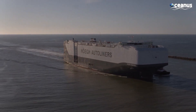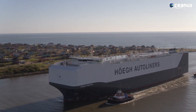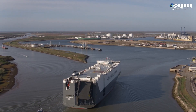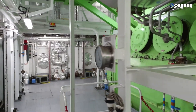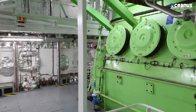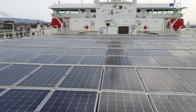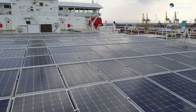Environmental concerns have prompted innovations in RoRo vessel design. Many vessels are equipped with energy-efficient engines that comply with emission standards. Some even integrate renewable energy resources, such as solar panels and wind turbines, to reduce their carbon footprint.